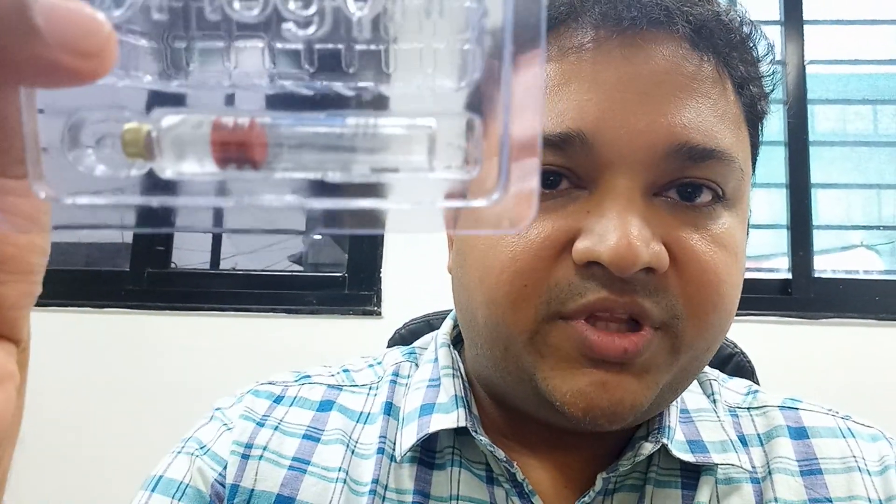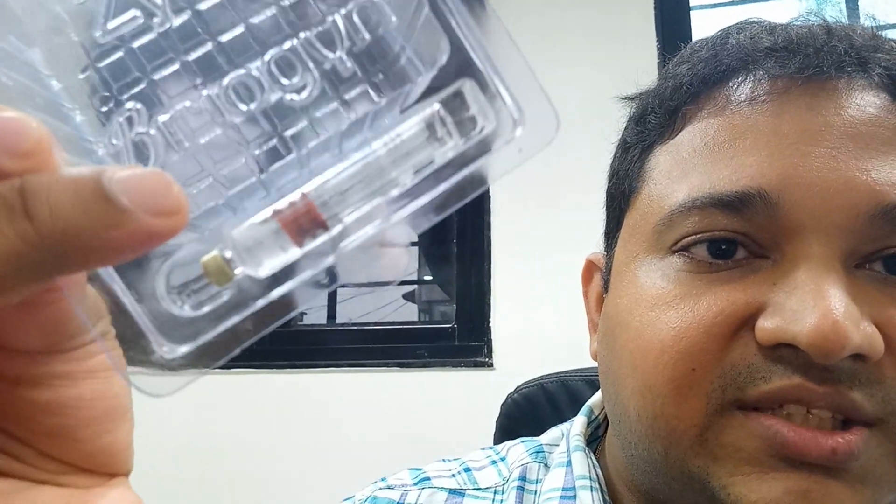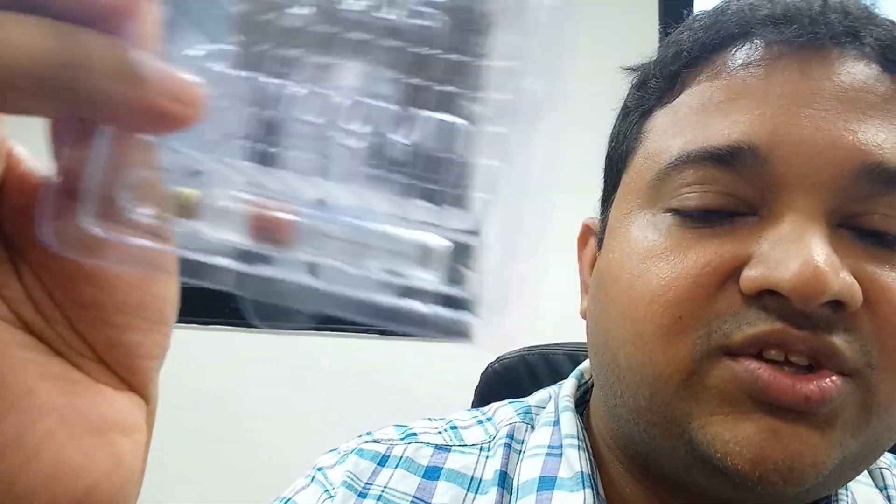Opening the box, you can see there is a vial inside containing the rFSH. This is a multi-dose vial — we do not inject the entire amount on a single day. Instead, we draw small quantities on various days. For example, if I give a dose of 75 IU, I can draw multiple 75 IU doses from this 300 IU vial and keep giving the patient for the next 3 to 4 days until egg production is achieved.